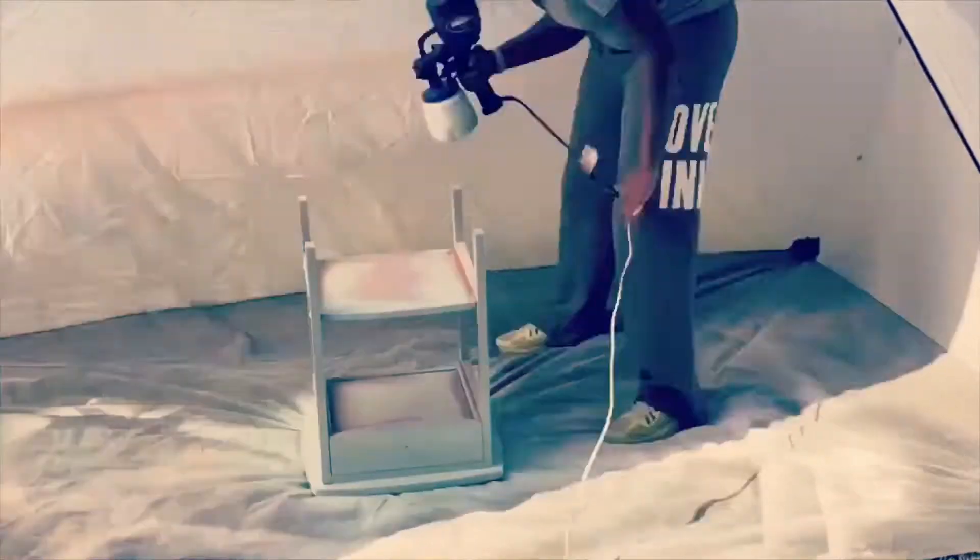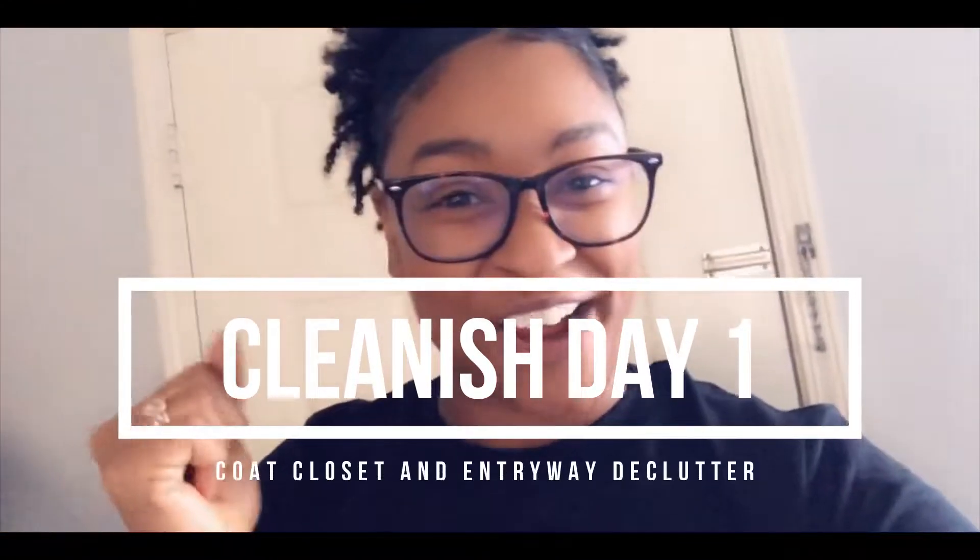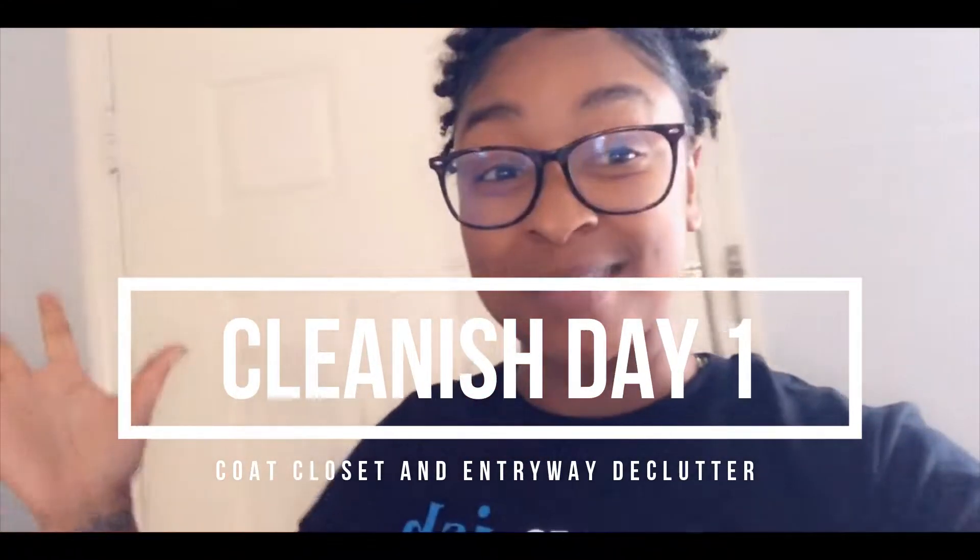The reason why I decided to focus on the entryway first is because I didn't want to overwhelm y'all with a huge task like the kitchen or parts of your living room. Hello, all my ReStyle family. Today is the first day of our Cleanish Challenge. I am standing here at my front door in the entryway because this is our first area to tackle.